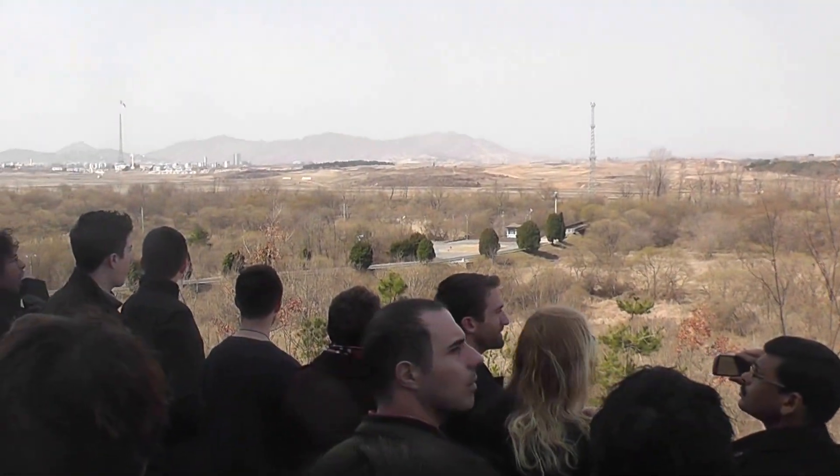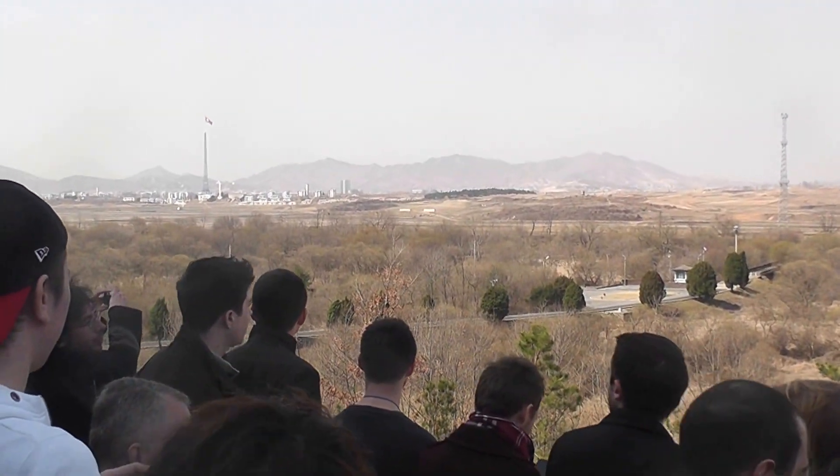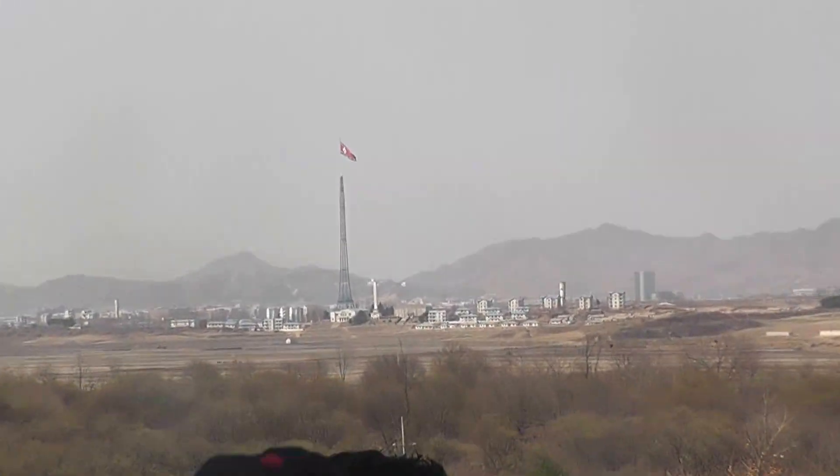Off to the left of that you will see a two-story camp tower building. That is KPA Guard Tower number five, and it is manned at this time.